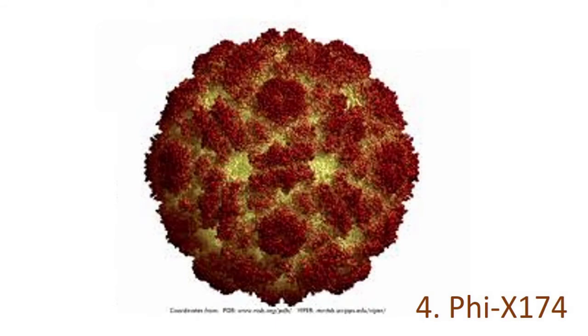Number 4: PHI-X-174. PHI-X-174 is another synthetic virus produced in laboratories. It was created by analysts at the Institute of Biological Energy Alternatives in Rockville, Maryland. The analysts modeled the synthetic virus after the natural PHI-X virus. PHI-X is a bacteriophage, a class of viruses that infect and eliminate bacteria.